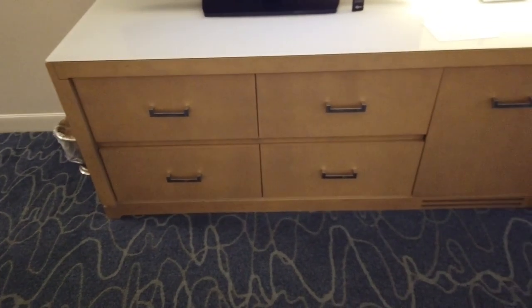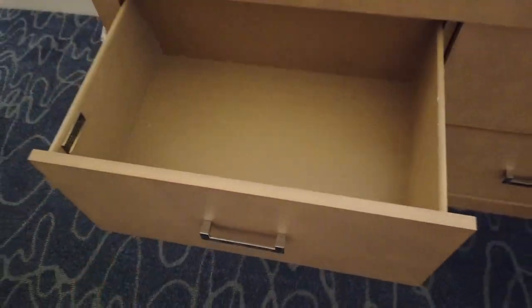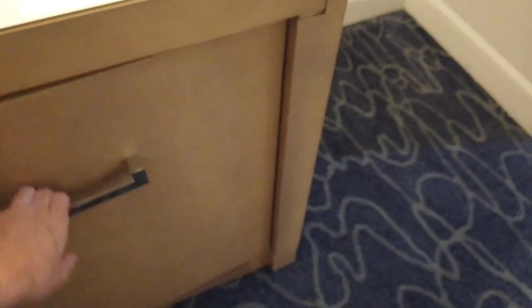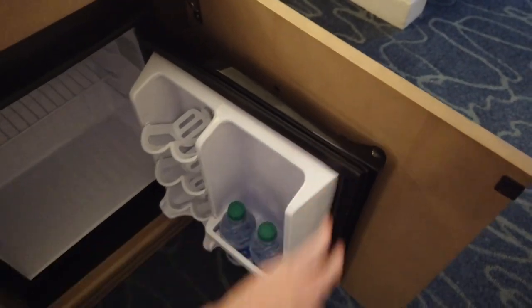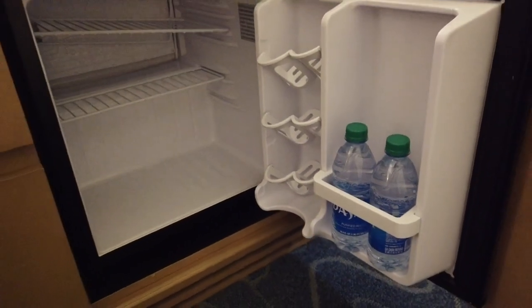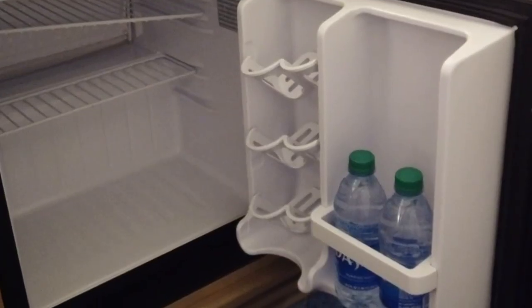Storage-wise in the dresser, you have four big sizable drawers — there's plenty of space in there. On the ends of the dresser, there's a cabinet which opens to your mini fridge, which is a little smaller than the Disney models. There are actually two more water bottles in here — I have four in my room but I'm pretty sure only two are included in your resort fee per day.